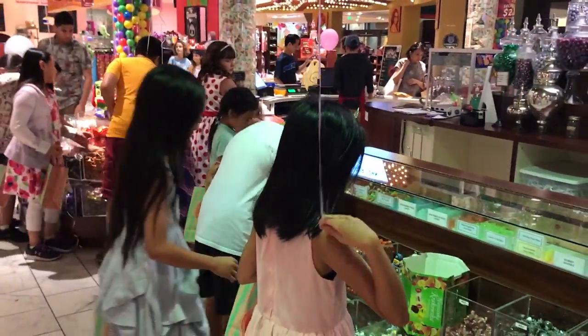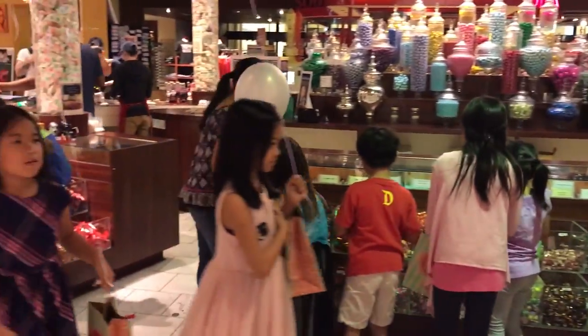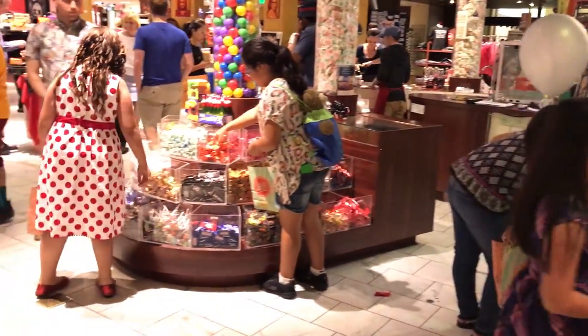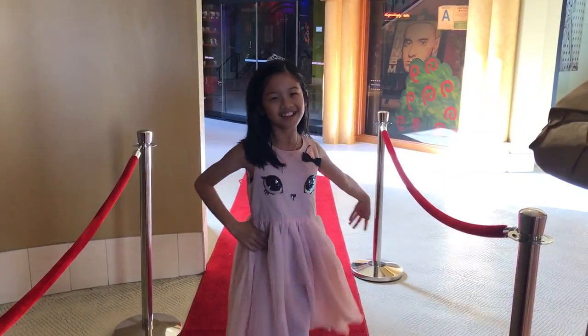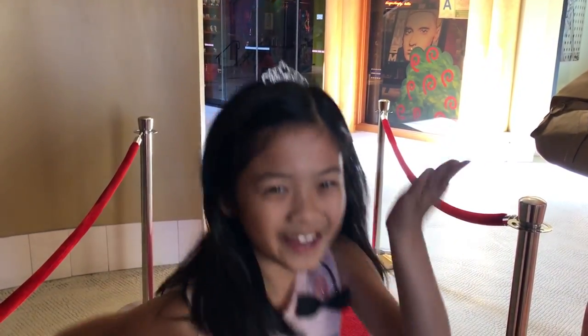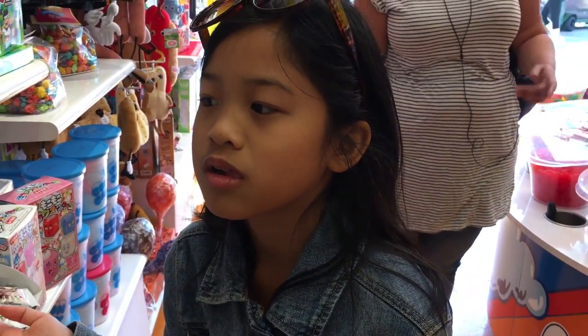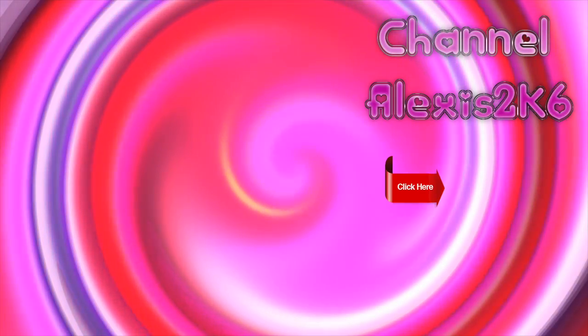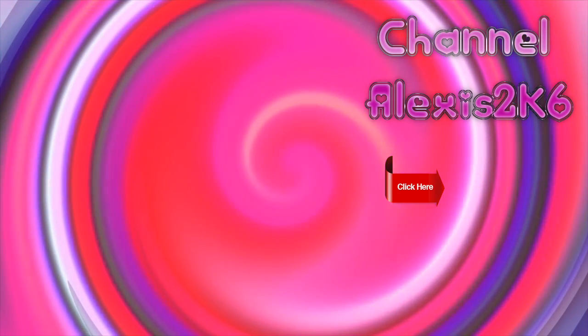And we end our day with a candy shopping spree. Thanks for watching. Bye!